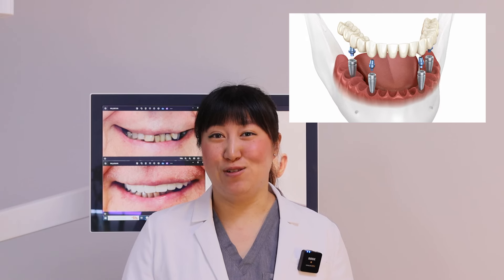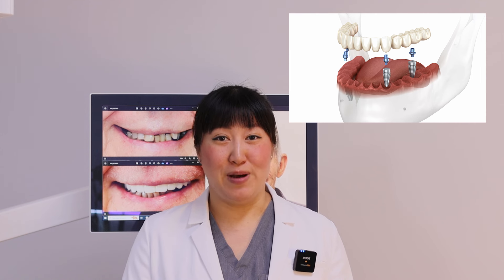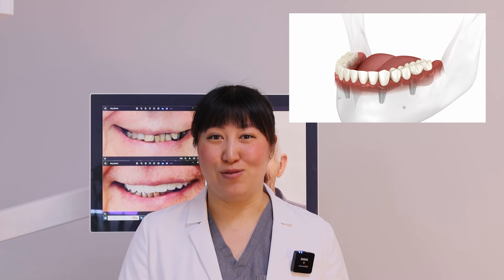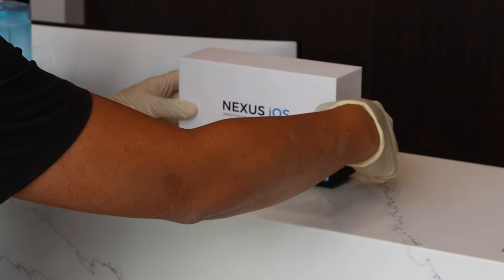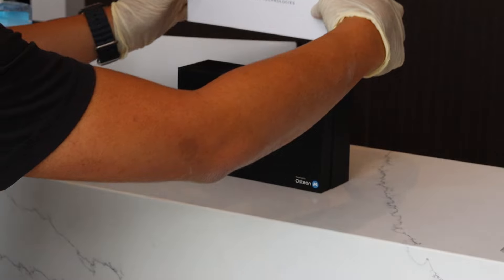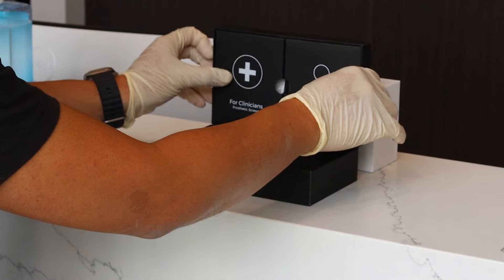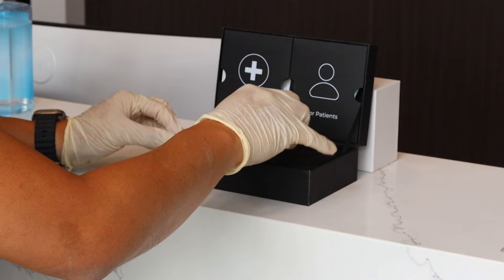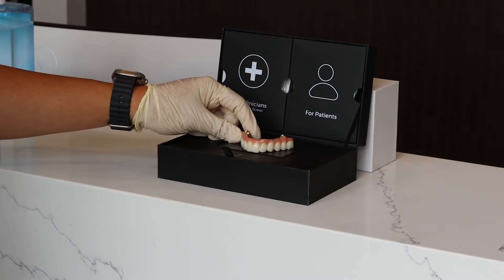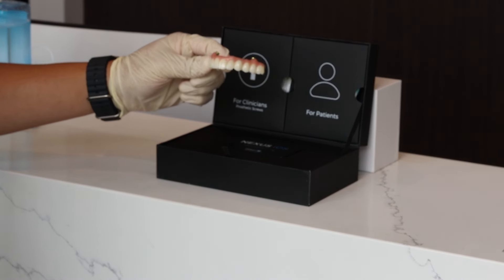After finishing the surgical phase, we allowed the implants to heal with the bone, which takes about three to six months for the osseointegration process to occur. After the implants have grown together with the bone, we tested and confirmed that osseointegration had occurred. We took a series of x-rays and used our Penguin device to check that successful osseointegration had undergone. For this patient, all four implants integrated successfully without any further issues, and we were able to start the treatment planning process for the final teeth about three months after implant placement.